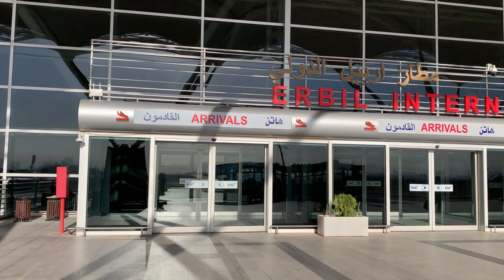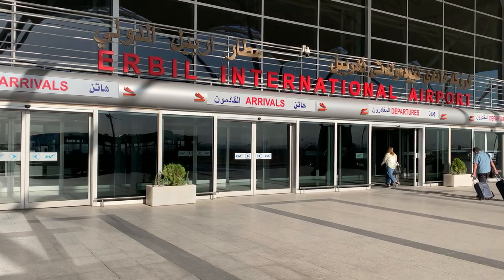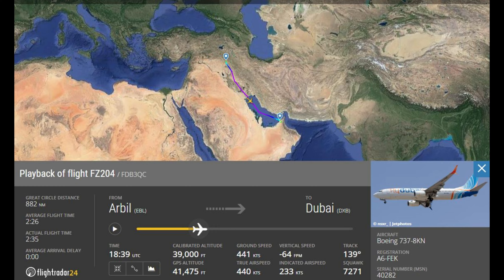Hello world travelers, Flying Caveman with you again. Today we're in Erbil, Kurdistan, Iraq, and we're going to be flying to Dubai in the United Arab Emirates. Our route of flight is going to take us down through Iraq, out over the Persian Gulf, and into the UAE at Dubai.